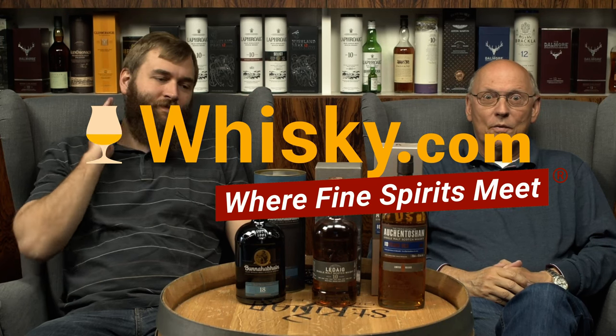Welcome to whiskey.com where fine spirits meet. My name is Horst Lüning, I'm the senior taster of whiskey.com. This is my son Ben, and together we're presenting the best whiskies from our videos in December 2021 and giving out the whiskey.com awards — the best whiskies of that month.